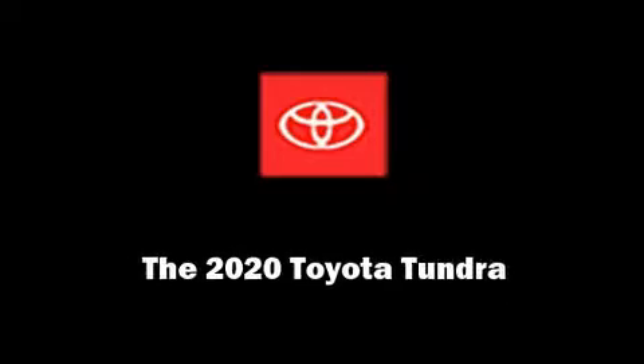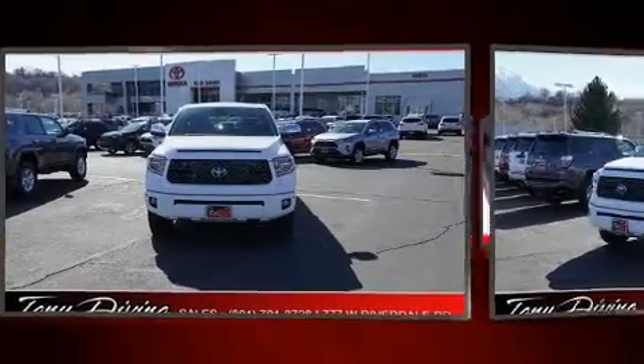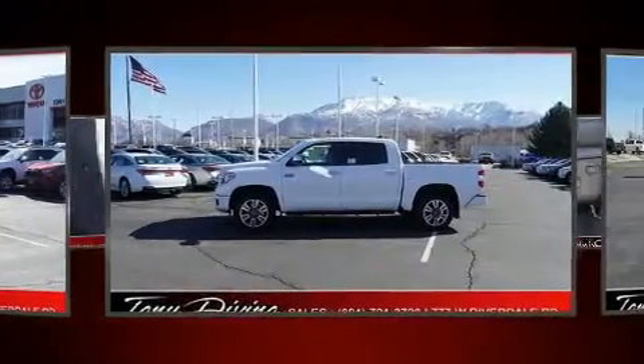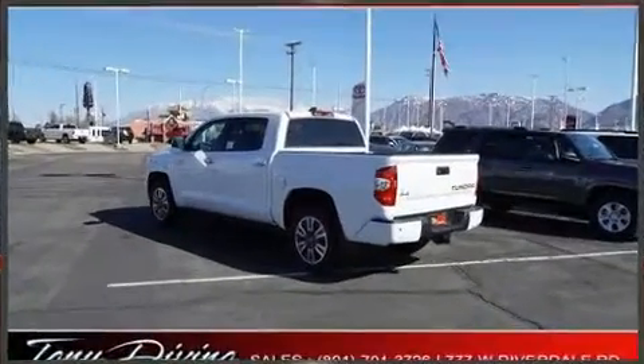Sensibility and practicality define the 2020 Toyota Tundra. This four-door, five-passenger truck leads among competitors in its segment. Under the hood, you'll find an 8-cylinder engine with more than 350 horsepower, and for added security, dynamic stability control supplements the drivetrain.